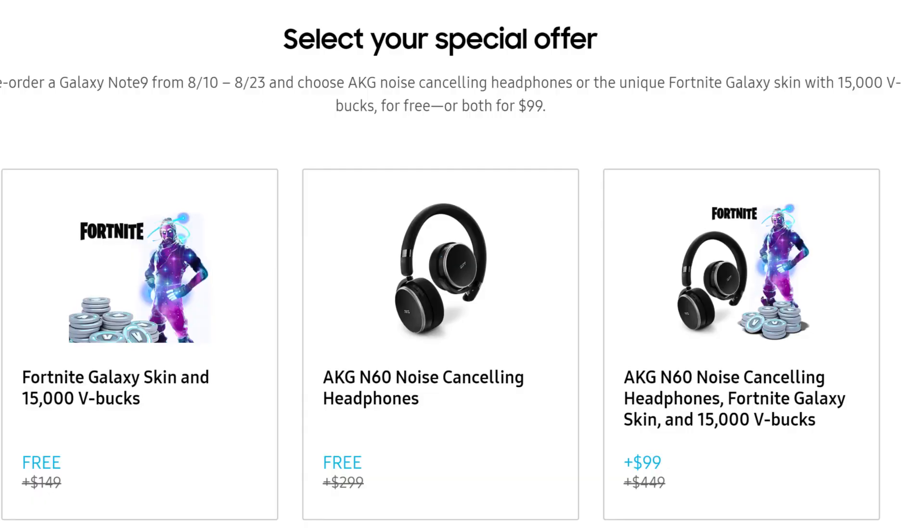The last story of the day is about the Galaxy Note 9 pre-order gifts. If you're looking to get the order gifts — either the V-Bucks that go along with Fortnite and the Galaxy skin, or the AKG N60 headphones — you have to pre-order by today. After that, it's over. They'll probably still have other gifts that may even be better. If you want to lock in those gifts, you need to pre-order tonight. I'll link it below where you can pre-order directly from Samsung. Also, if you want 3% cash back plus $10 more, I have a link below for Ebates.